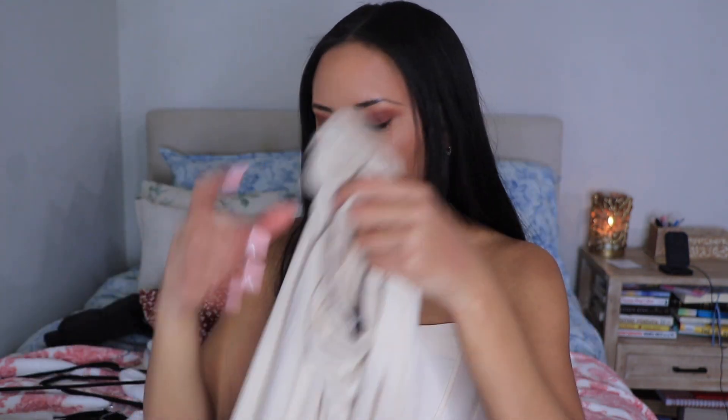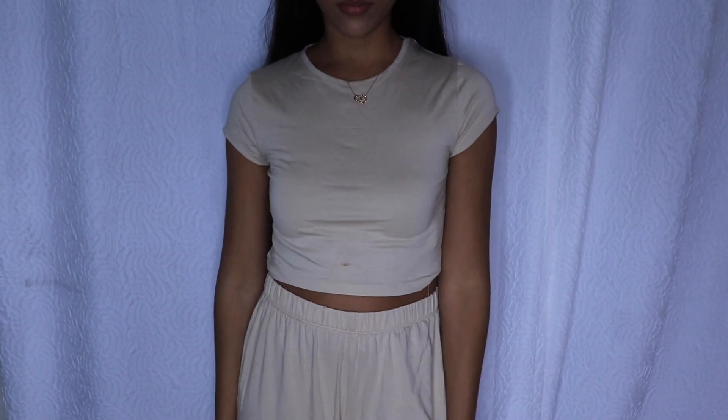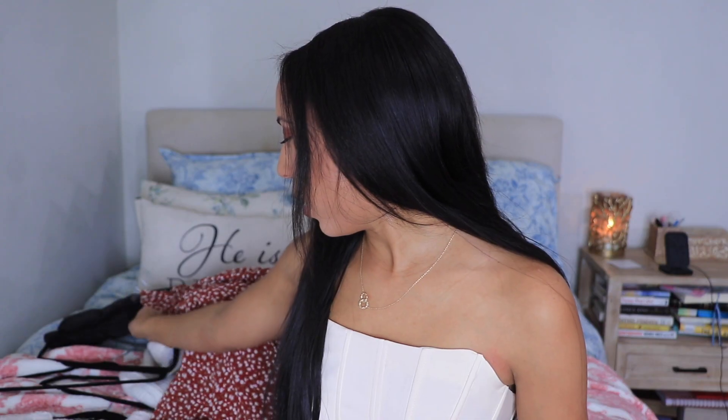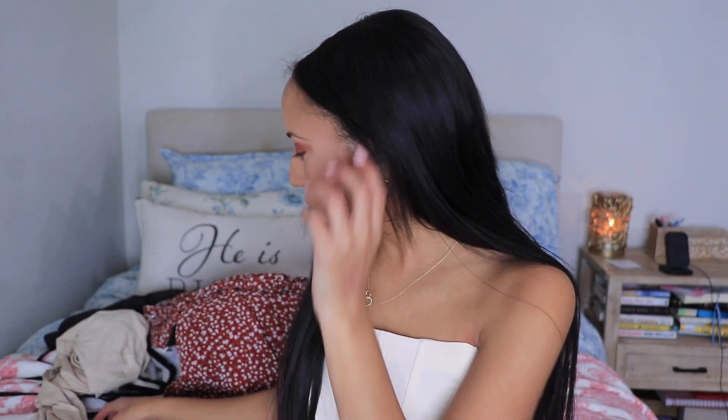The next piece is another lounge set, but this one has long pants since it's cold. If it's colder in your house and you get cold easily — like I do because I'm anemic — you can totally wear this. It's a petite crop top and wide leg pajama set. I could totally wear this one to bed, which I probably will most likely do. It's super, super cute.